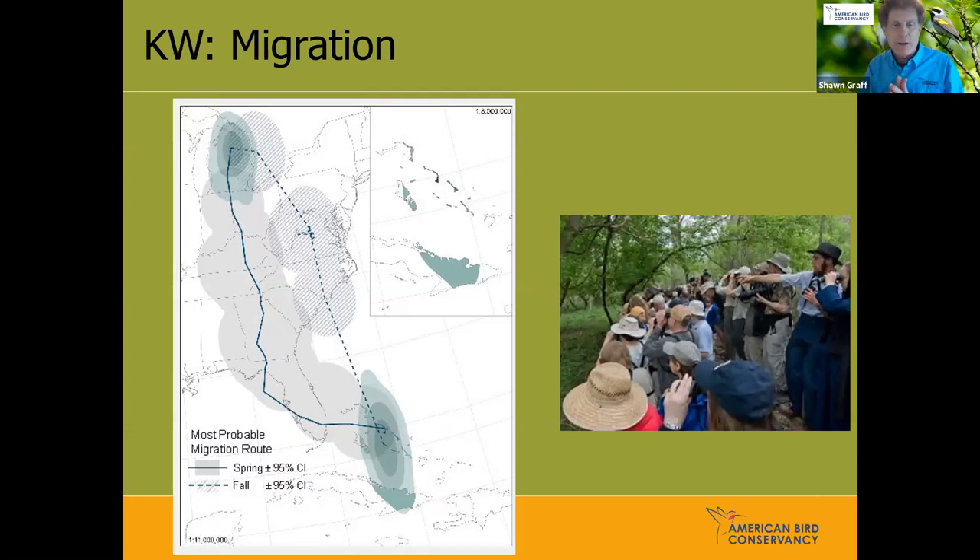Migration is critical for Kirtland's Warbler, and we're just now starting to understand their migration patterns. Nathan Cooper with the Smithsonian has been doing tracking from the Bahamas up to Michigan. In spring they appear to fly over to Florida, Atlanta, and Georgia, then take a path up to Michigan, Wisconsin, and Ontario. In fall they take a more southerly route, flying east and then across the ocean to the Bahamas. We're putting up Motus towers in locations to do better tracking of the species.